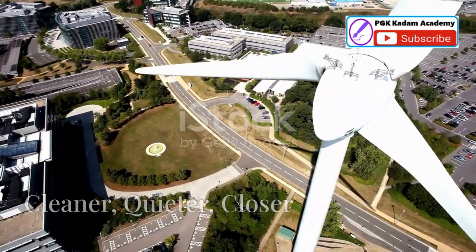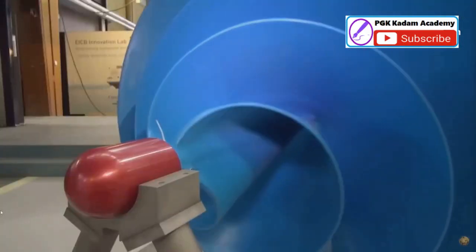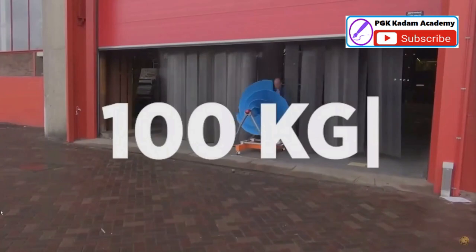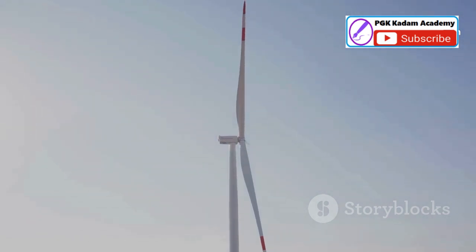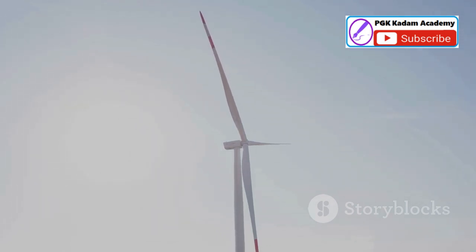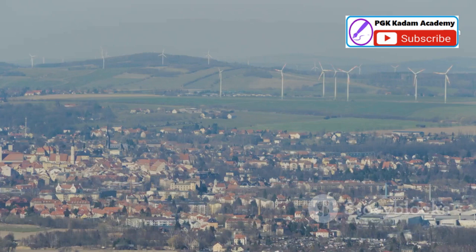The future of urban energy: cleaner, quieter, closer. As we move forward, the need for sustainable and efficient energy solutions becomes more critical. The Liam F1 wind turbine represents a paradigm shift in urban energy solutions, designed to meet the unique challenges of urban environments. Its silent operation, wildlife-friendly design, and ability to integrate seamlessly into existing infrastructure make it a game changer. This turbine not only reduces noise pollution, but also ensures the safety of local wildlife. As cities around the world seek to reduce their carbon footprint, the Liam F1 offers a compelling path forward.